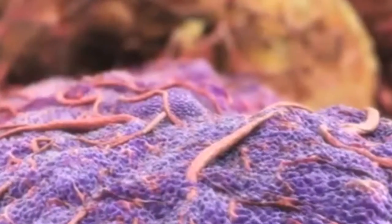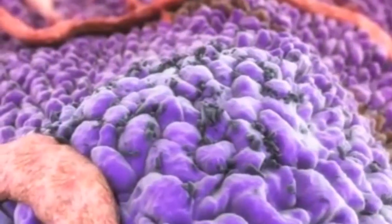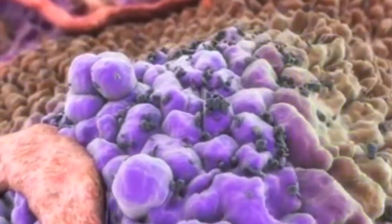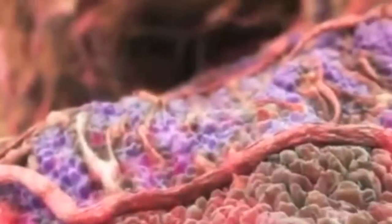Like all cells, tumour cells require oxygen and nutrients, yet due to their malignant growth, new blood vessels are nearly continuously required. By producing various pro-angiogenic factors, they are able to trigger and drive the sprouting of new blood vessels from nearby existing ones, a process also depending on EGFR signaling.